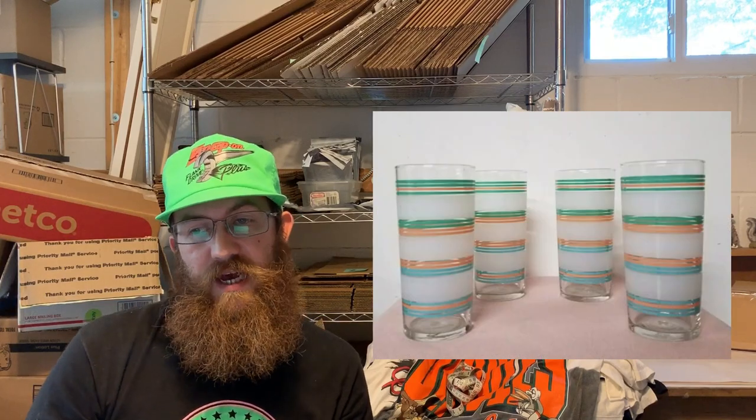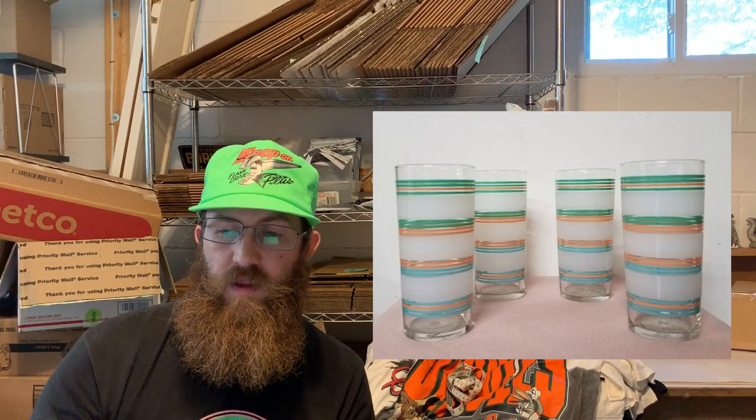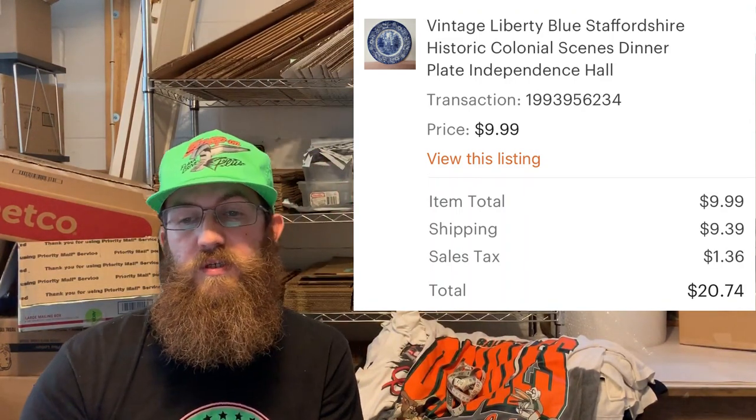Another item that had been around for a long time — vintage Libby Glass pastel-colored tumblers, a set of four. The buyer was all in for $37.29. Liberty Blue is something to always be on the lookout for if you can find it at the right price. This was a Liberty Blue dinner plate, and the buyer was all in for $20.74.